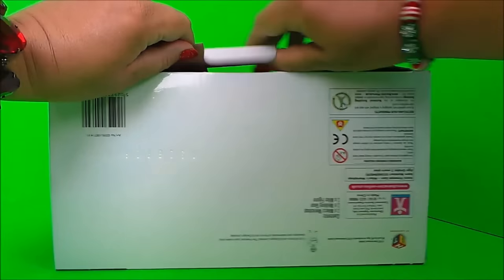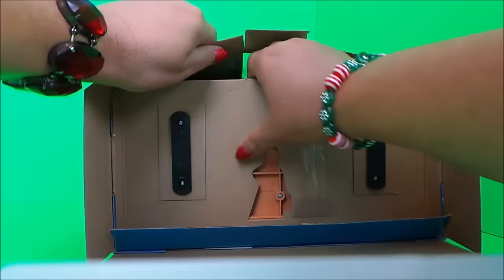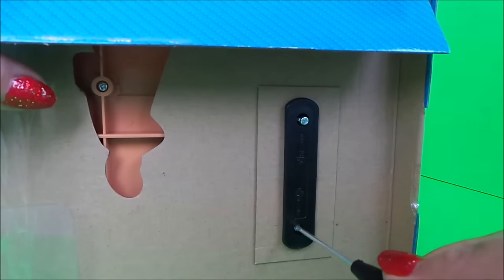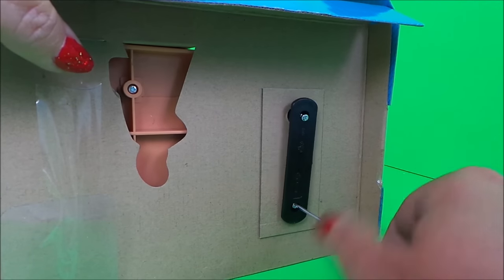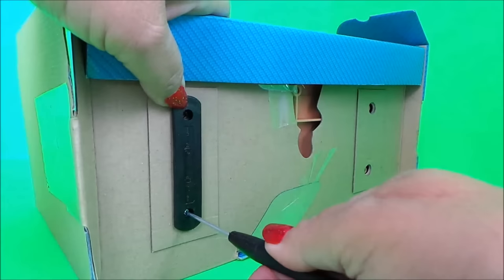I can't wait to unbox this toy and take a look at what's inside. Let's just unscrew these pieces — and the other side.